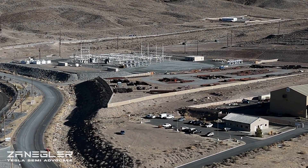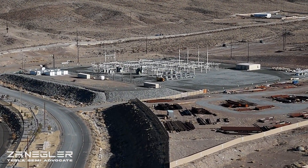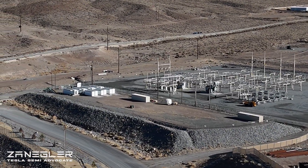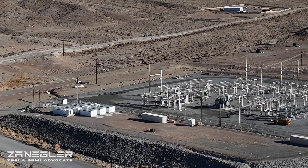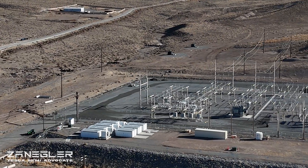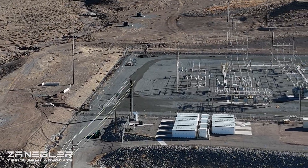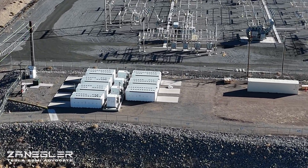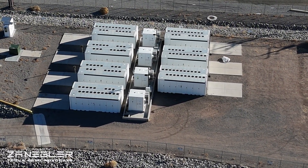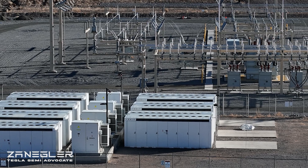Now let's take a quick flight over to the substation. This substation is a few hundred yards northeast of the Tesla property line — the far northeast Tesla property line where the new guard shack and entrance is. You can see the Megapacks, and I'm nearly certain these are the original Megapacks that were put in about eight years ago when Giga Nevada was constructed.